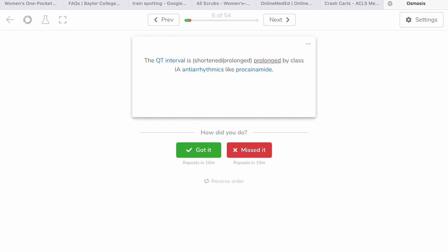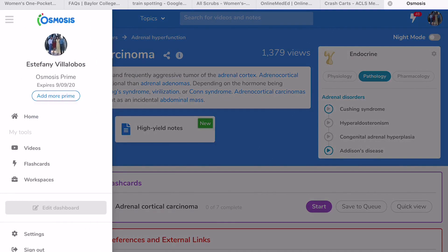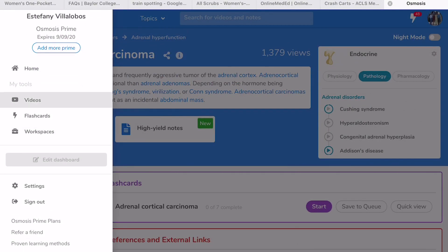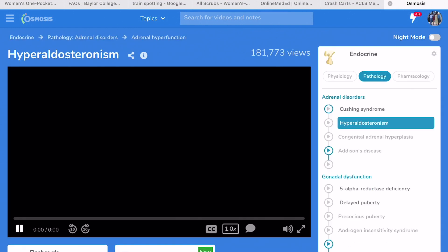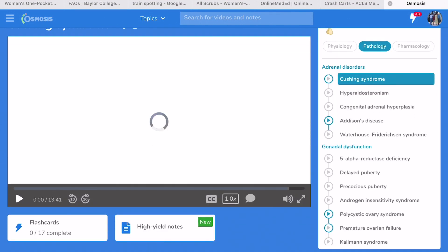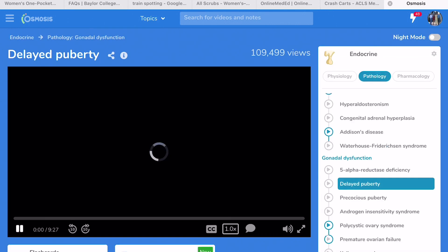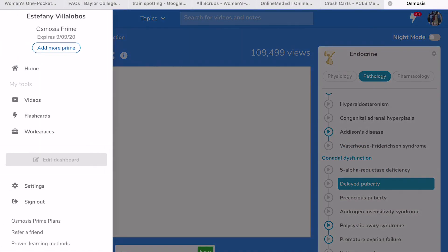You can see all the flashcards you've saved and go through them. Osmosis tells you whether you know the flashcard or not, and if you don't, it'll repeat it for you. It's able to track which ones you don't know well and which ones you do, repeating them over and over to make sure you know the material.